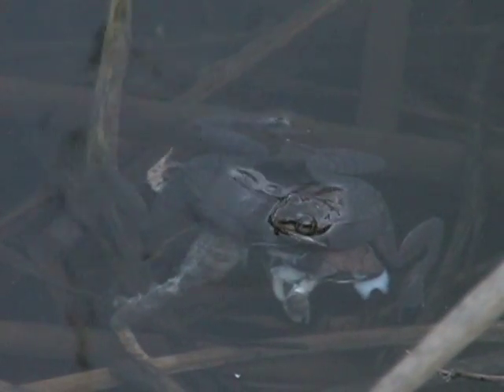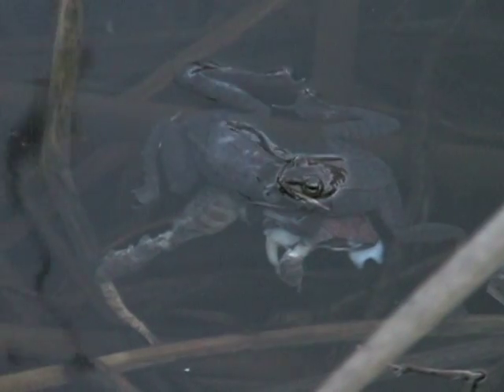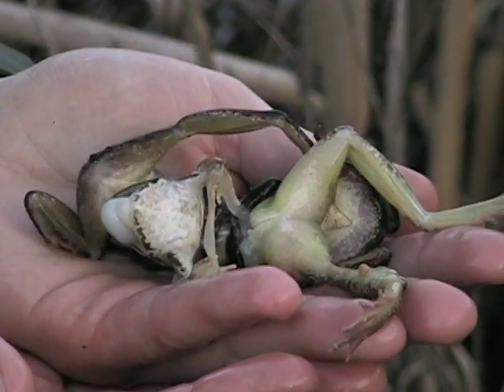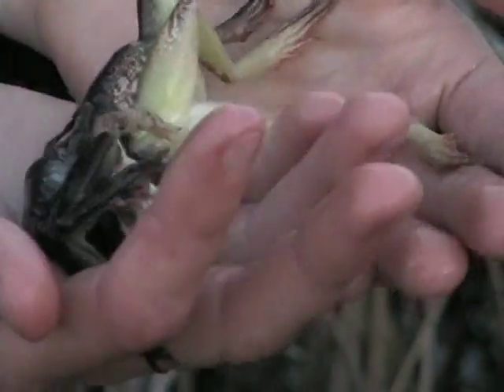The drive to breed is strong. Here, two males hold fast to the drowned body of a female. In their fight to breed with her, the males have prevented her from reaching the surface to breathe. Even when lifted from the water, the males continue to hold fast to the dead female.